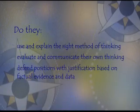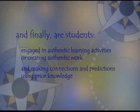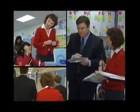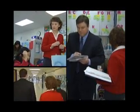Do they use and explain the right method of thinking, evaluate and communicate their own thinking, defend positions with justification based on factual evidence and data? Are students engaged in authentic learning activities or creating authentic work, and making connections and predictions using prior knowledge? Not all of these look-fors will be seen during a brief learning walk, but the team does get a sense of the learning taking place. After spending time in the selected classrooms, the team sits down to talk about what they observed.